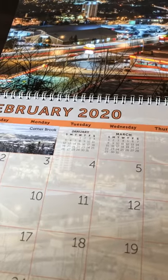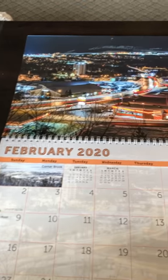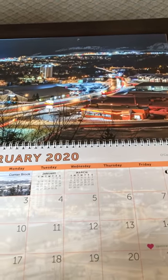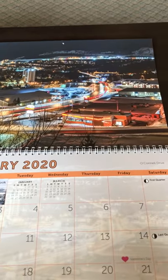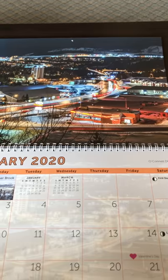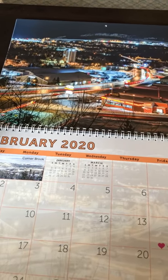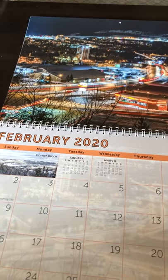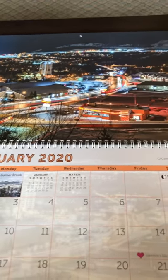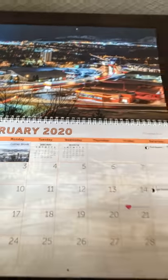This calendar — I counted the other day — there are approximately 70 photos of Corner Brook in this calendar. That includes the monthly photos as well as the inset photos, plus the four pages of collage photos: two of the old photos and two of my new recent photos, plus the back cover and front cover.